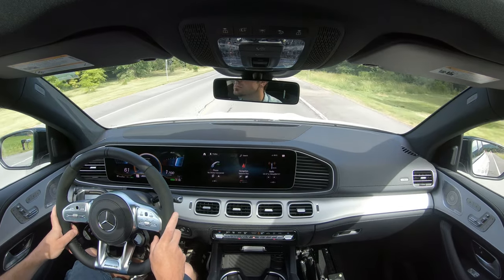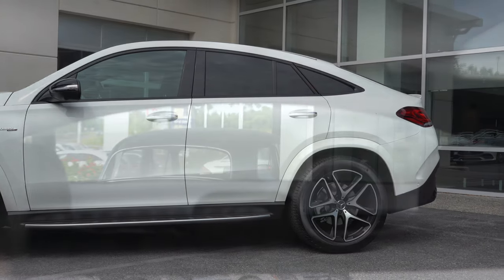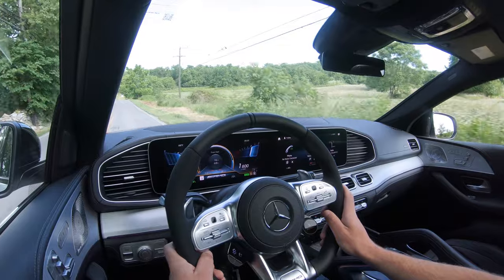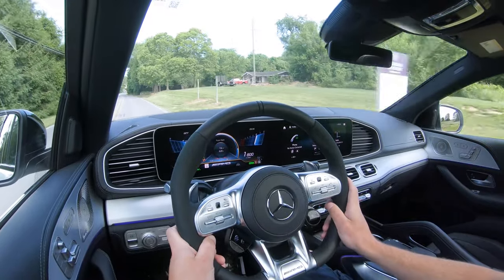When it comes to visibility, this is perhaps the trade-off with the GLE Coupe — the roofline is tapered off in the back so visibility isn't as optimal as with the SUV version. That said, it's something you do get used to regardless of the car. A head-up display is available for $1,100 to further assist with visibility, and heated windshield wipers are available for $200, certainly useful if you live in a northern state like Maryland or Pennsylvania.